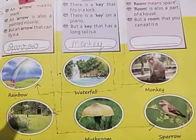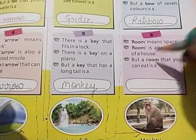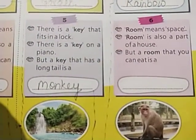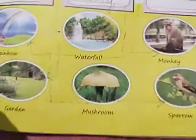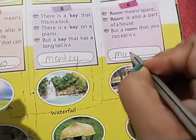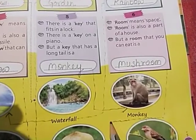The last riddle: 'room' means space, and room is also part of a house. But a room that you can eat — it is a very delicious type of vegetable. You can see the picture — this is a mushroom! We write 'mushroom' and draw the dotted line to attach it with the mushroom picture.